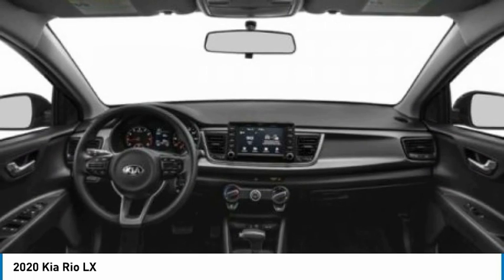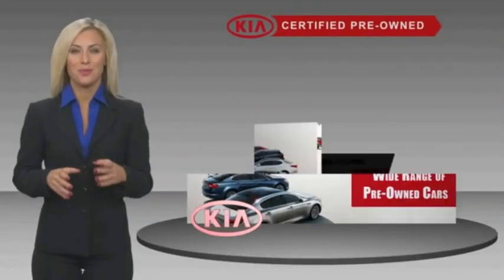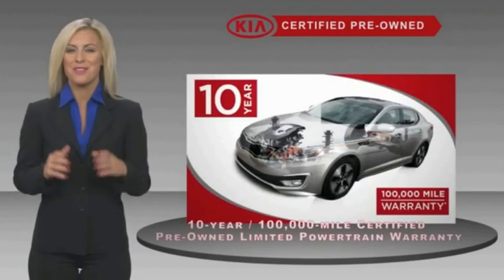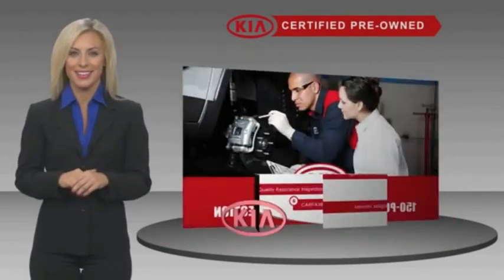Take this vehicle for a spin and see why so many shoppers are now proud owners. A certified pre-owned Kia is confidence and reliability for the road, with a fantastic warranty, roadside assistance, and an intense quality assurance inspection — you can have total peace of mind.